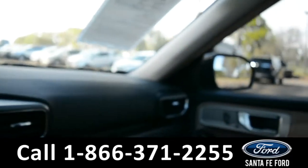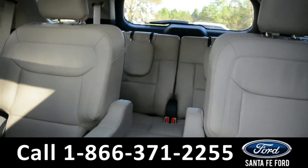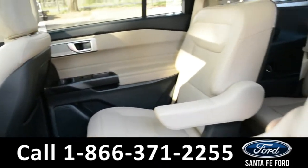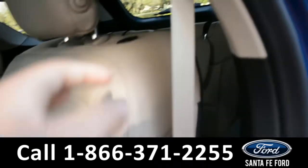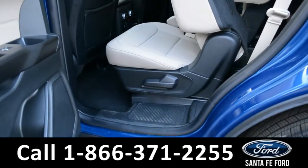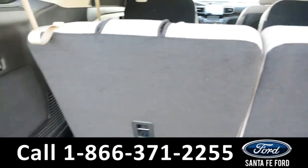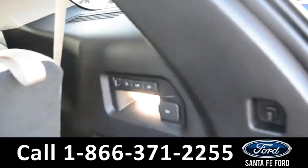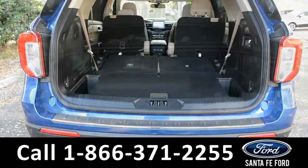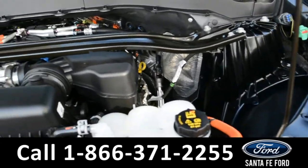It is also equipped with HomeLink and has a double panel sunroof. Now let's take a closer look into the second row, as well as the third row. Here is a closer look into the cargo area. The seats are powered. Under the hood is a 3.3 liter V6 engine.